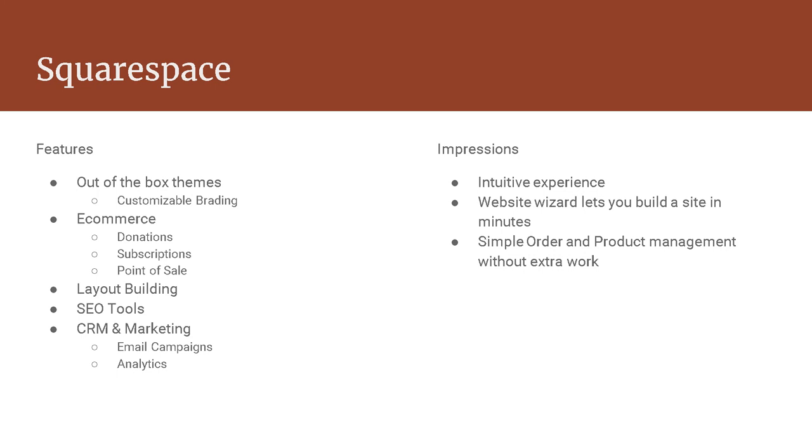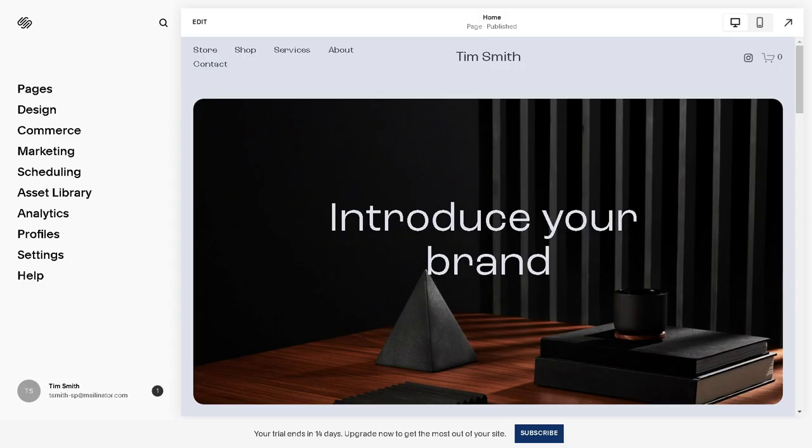Squarespace is a pretty intuitive experience out of the box — pretty much anyone can set up a site. You can pick your colors. It took me about 15 minutes to basically go through and have a site up and running. Their simple order and product management workflow makes it really easy to add something, get it displayed on the website, and take orders without a ton of setup and configuration. Here's an example of the interface — it's pretty straightforward for changing designs, handling commerce and pages, and accessing all the features.